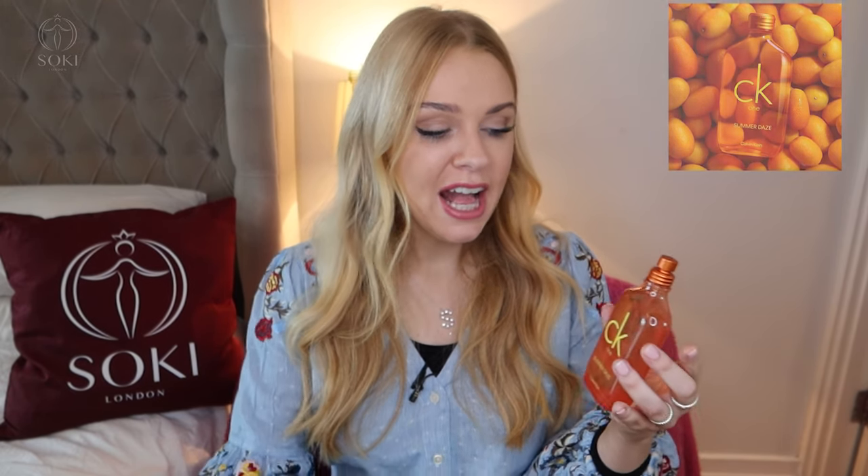This new one, CK One Summer Days — I actually really like this. I think this is my favorite version of CK One ever. As you can see it comes in this orange bottle and it has a really orangey vibe to it, which I love. The main perfume note is actually kumquat, but it smells like orange to me, and there's also a bit of mint leaf in here as well, so it's super refreshing.